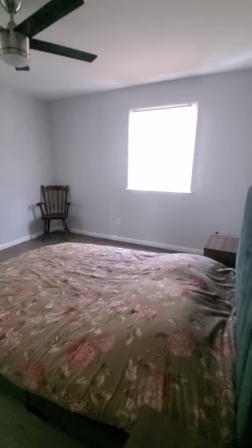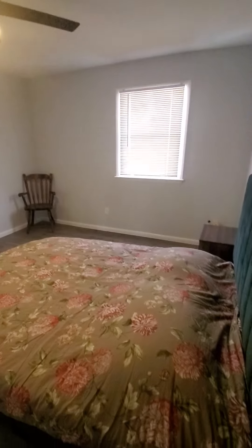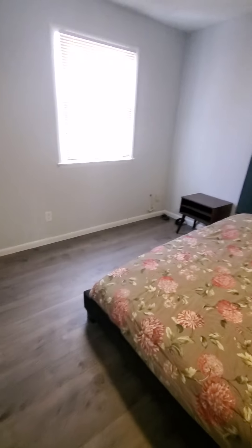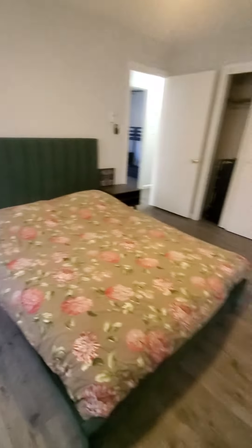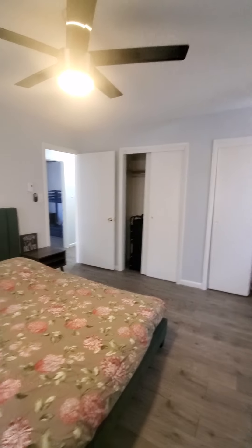And here's the third bedroom. This is a smaller bed, but this is definitely the master, as it's quite large — you can get a king bed in here if you want. It's got the double closets. Same flooring throughout.